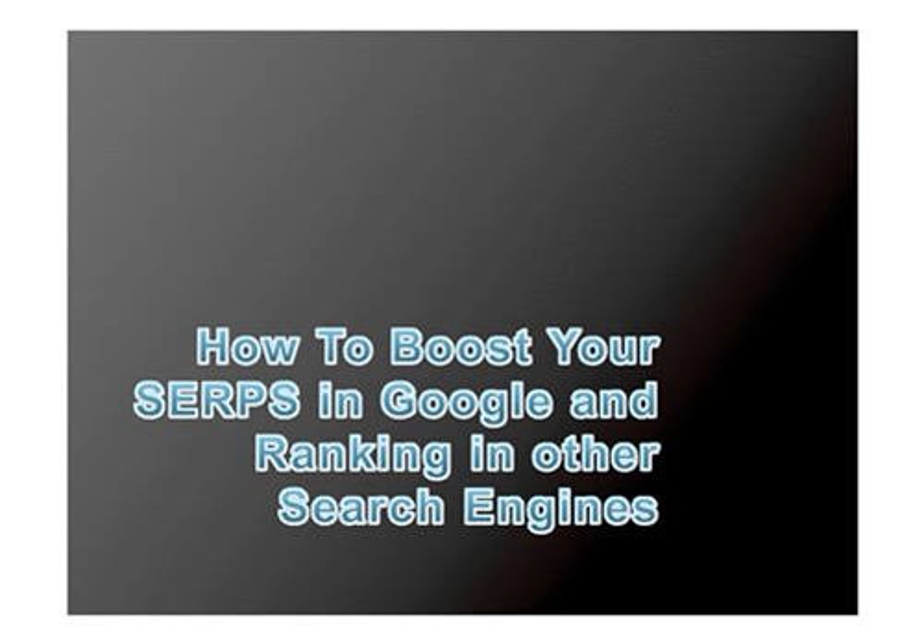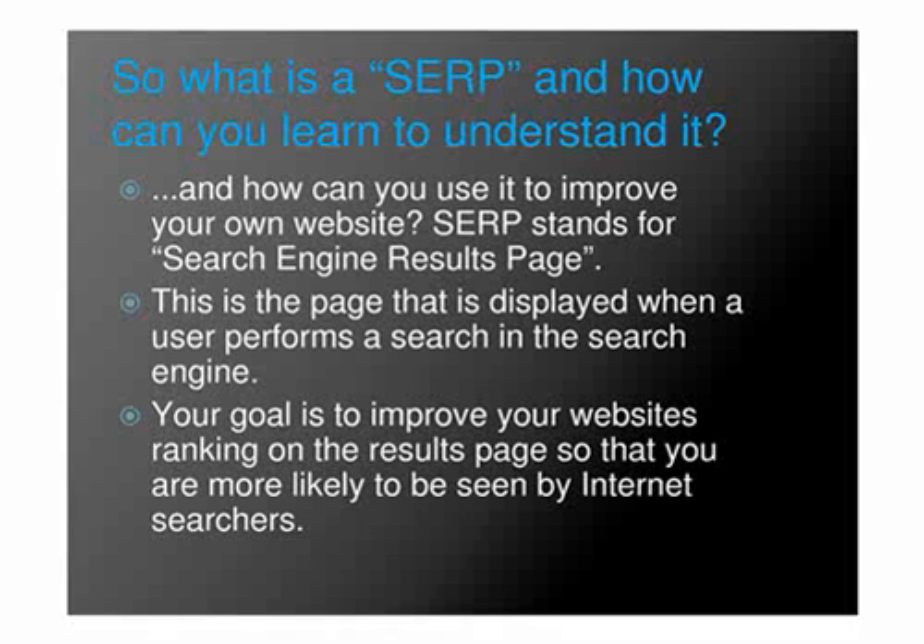How to Boost Your SERPs in Google and Ranking in Other Search Engines. So what is SERP and how can you learn to understand it? And how can you use it to improve your own website? SERP stands for Search Engine Results Page. This is the page that is displayed when a user performs a search in the search engine. Your goal is to improve your website's ranking on the results page so that you are more likely to be seen by internet searchers.